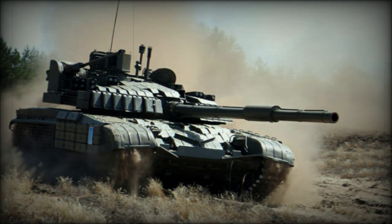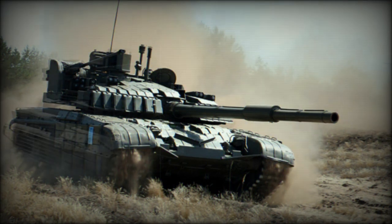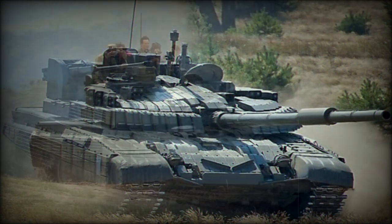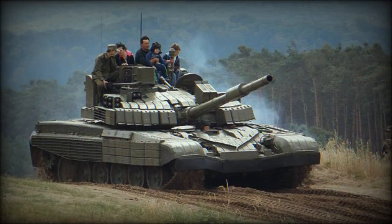This main battle tank has a crew of three, including the commander, gunner, and driver. The tank is fitted with a more powerful S-12U turbocharged diesel engine developing 850 horsepower. It is a Polish modernized version of the Soviet V-46-6 tank engine, previously used on the Polish PT-91 main battle tank.